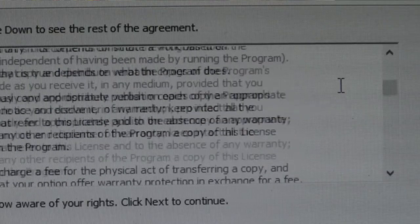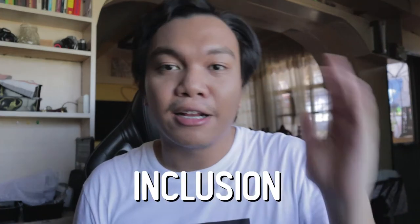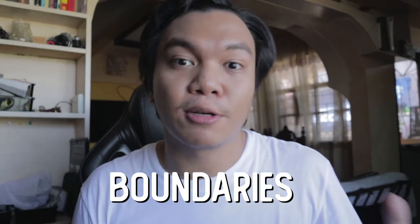Number three: skim through your policy contract. Once you receive your policy contract, it is intimidating to read — it's like those online agreement forms where you just want to scroll to the bottom and tick 'I agree.' Just take a glance, skim through your policy, because that's where you'll see the inclusions, exclusions, and boundaries of that policy. Just take a look if there's something that catches your attention, then ask your advisor to clarify it for you. And if nothing catches your attention, that's okay too.